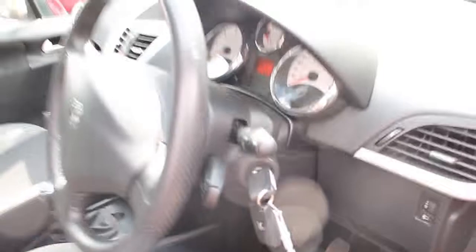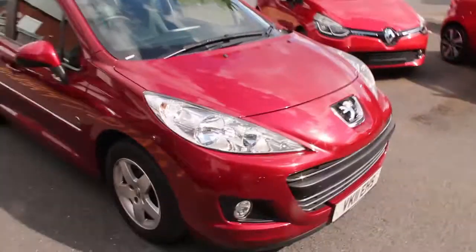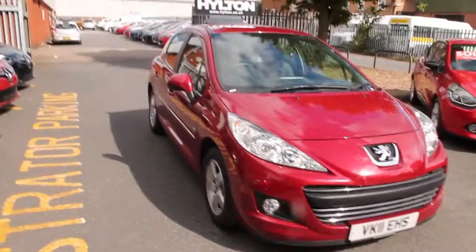If you'd like any more information on this vehicle or if you'd like to take a test drive, please contact Hilton Renault Worcester on 01905 748 282. Thank you very much.